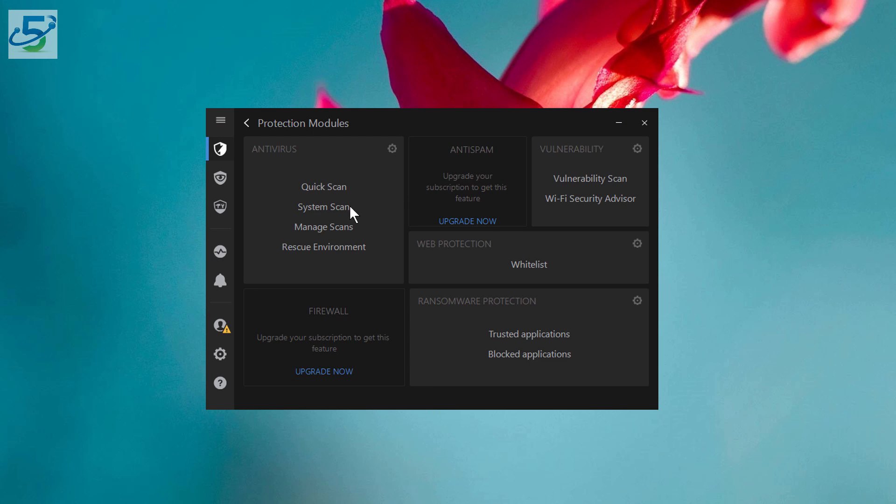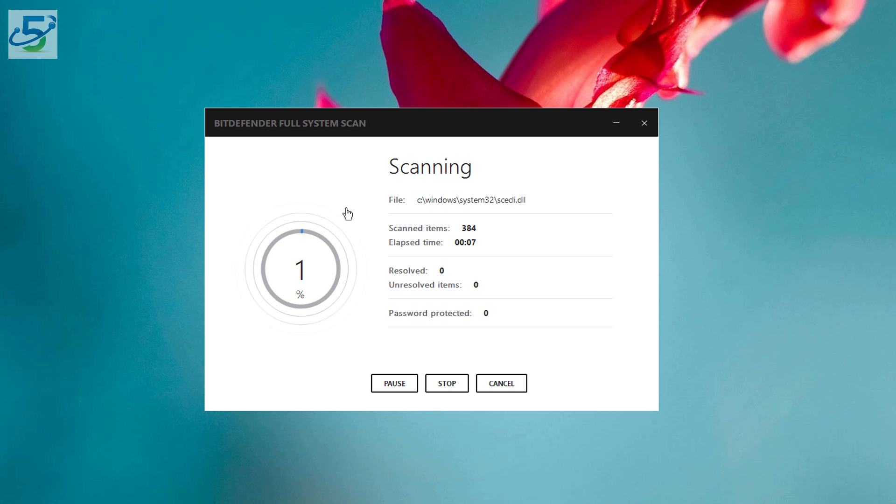One of our favorite features is the system tune-up with disk cleanup. This sets Bitdefender apart from other antivirus softwares because the program doesn't just protect your device from viruses as the name suggests — it also helps clear space by removing bloatware, which consists of unnecessary programs or documents that occupy space but don't really do anything. So if you don't need it, why have it?